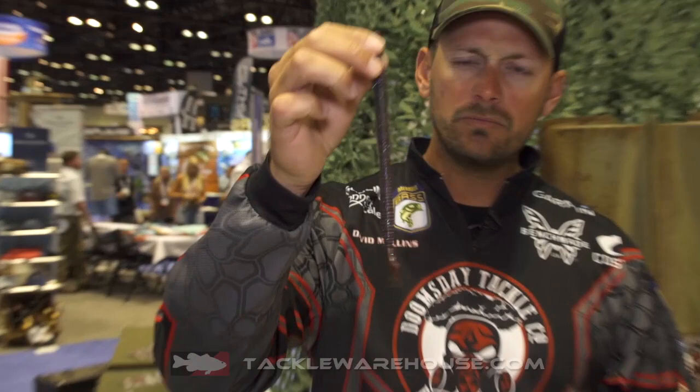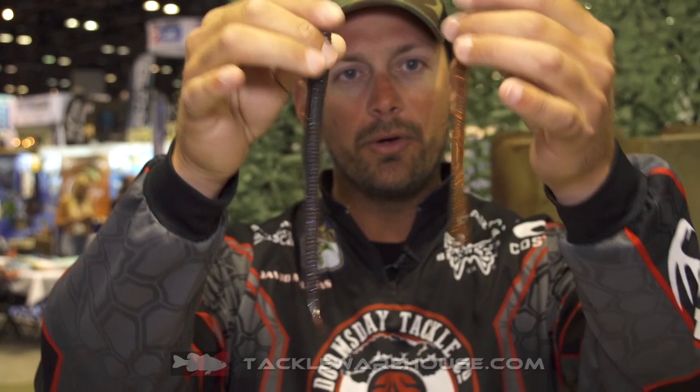Dave Mullins here with the 2018 iCast in the Doomsday Tackle booth here in Orlando. We've got some new products from Doomsday that's coming soon, and it's going to be called the Roku K. The Roku K is going to be around an eight, eight and a half inch bait. You can see the size comparison between the old Roku — so a lot bigger.